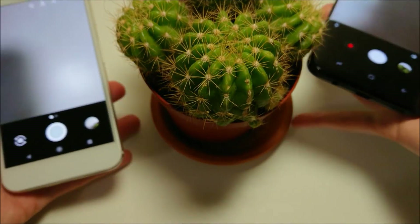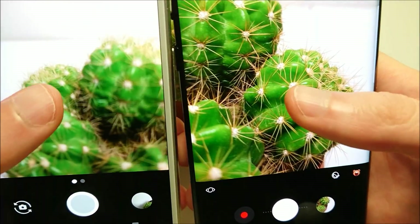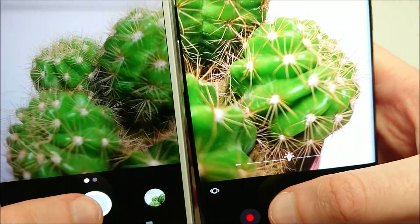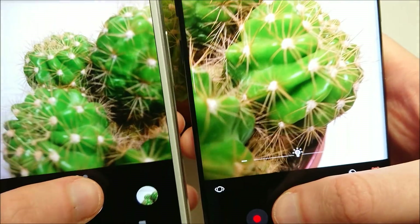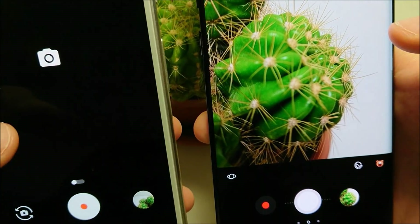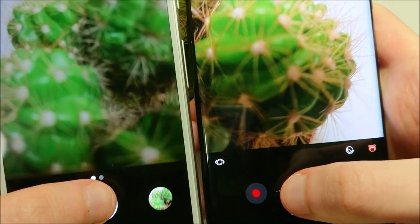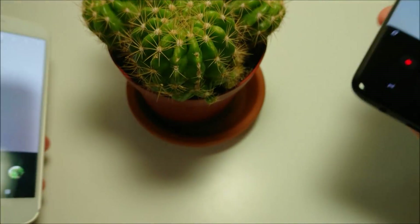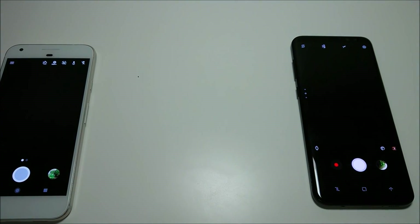Next up we've got camera speed. We've got this nice cactus here trying to get in focus. Let me know in the comments — I don't think there's much of a difference between the two. In a future video we'll have a full comparison of the actual quality of pictures and videos.